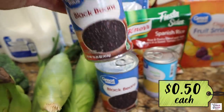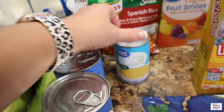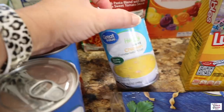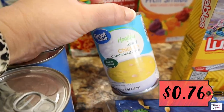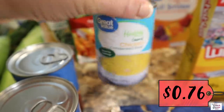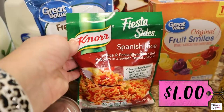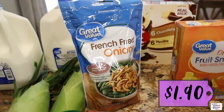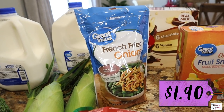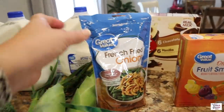Back here we've got two cans of black beans — I needed one for a recipe but I always try to get two. Some cream of chicken condensed soup — I got the healthy version. Spanish rice for a side this week, and French fried onions — part of that is going in a recipe and the other half I'm going to use on my hash brown casserole that I'm making tonight.